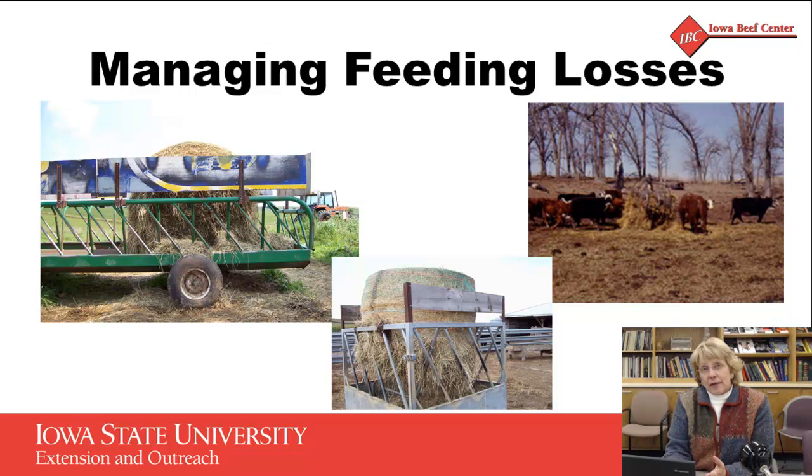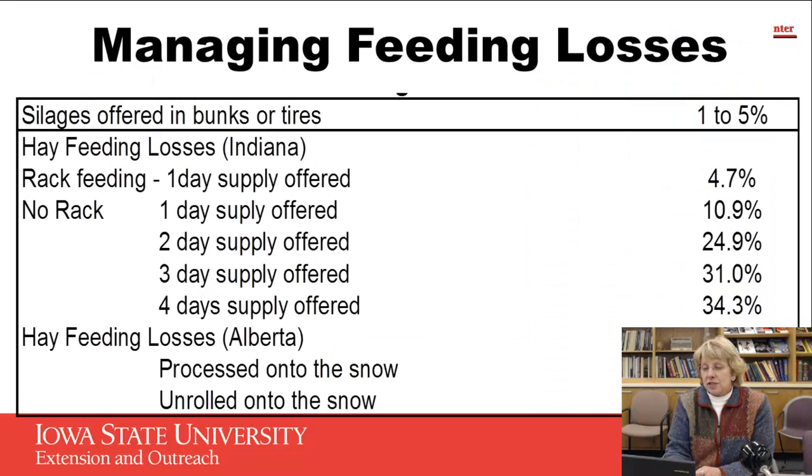The other thing we want to talk about is managing feed loss once it gets to the cattle — how much is being lost as the cattle are consuming it? A study from Indiana looked at several different types of feeding systems. For silage in a bunk or a tire, they showed between 1% and 5% waste. If you were to look at that feeding system with cattle around it, you probably would not see any waste visually, but there is just a little bit there.